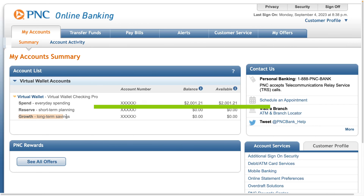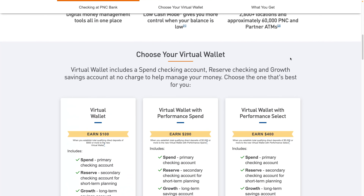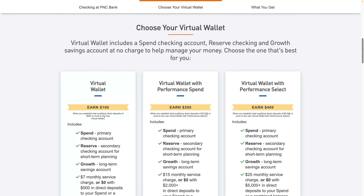If you go over the six-item limit, it's $3 each time. PNC has several different versions of the Virtual Wallet and it can be quite confusing if you don't pay attention. On their website, the default before you put in your zip code, you have the Virtual Wallet, Virtual Wallet with Performance Spend, and Virtual Wallet with Performance Select.